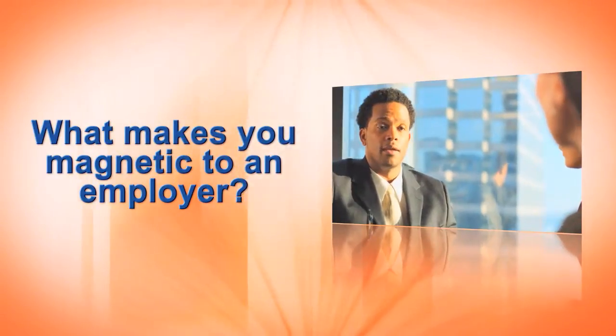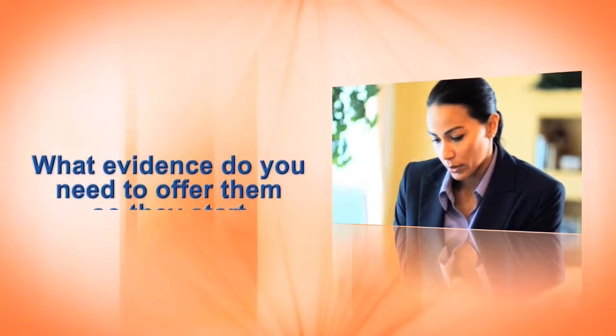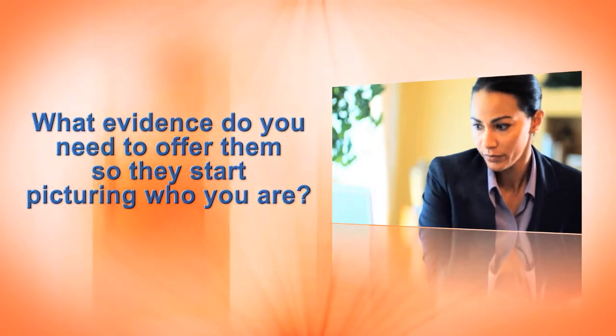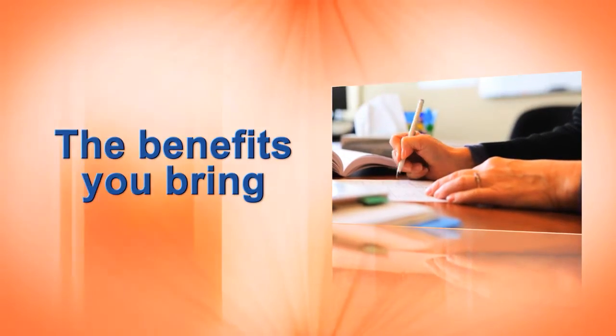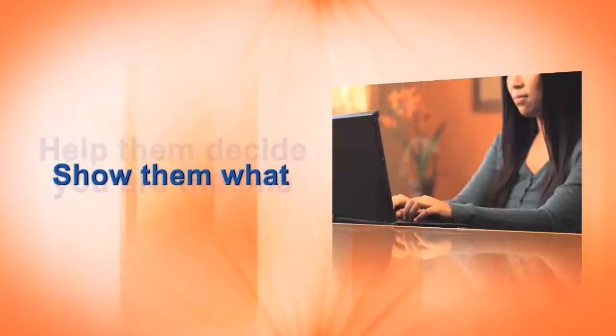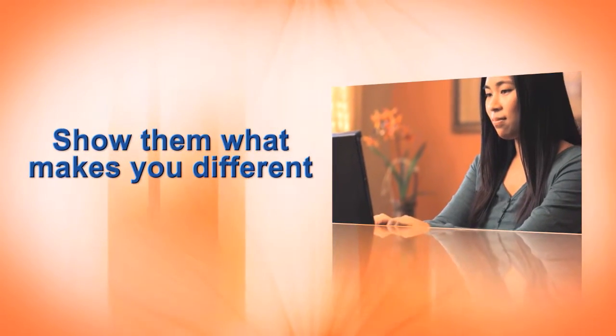So what makes you magnetic to an employer? What evidence do you need to offer them so they start picturing who you are and what benefits you bring? Help employers decide that you are the one. Show them what makes you different from the other candidates.